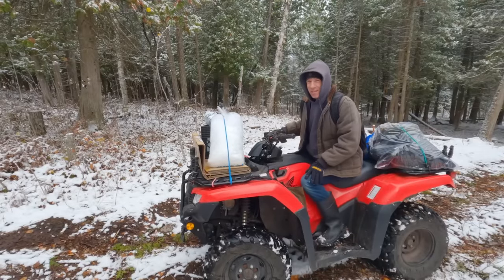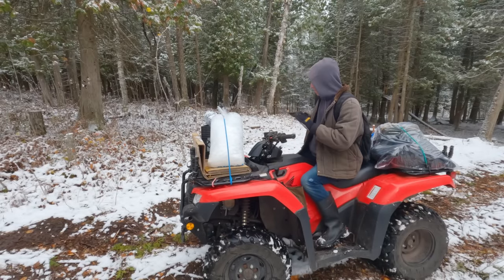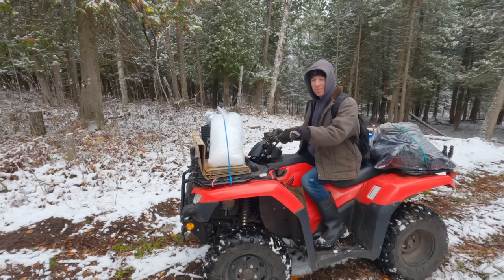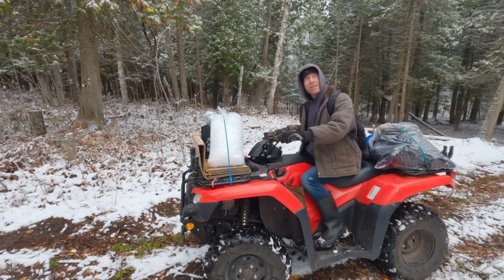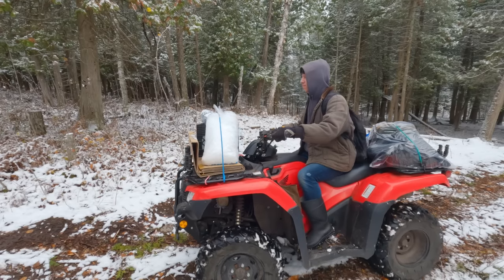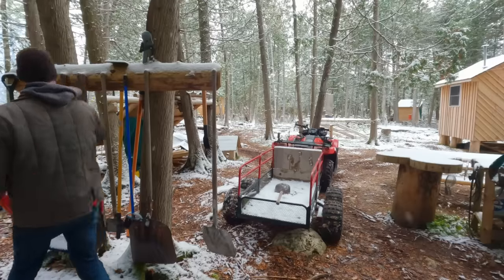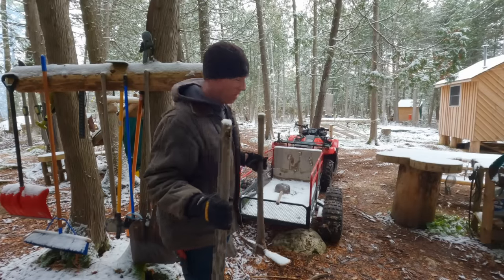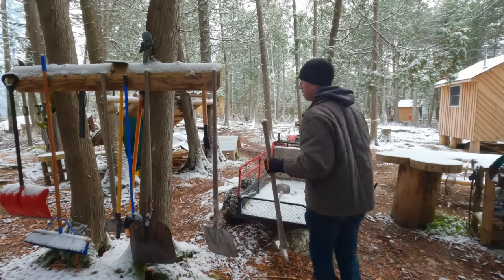The only thing that would be disastrous for this project is if the concrete stayed liquid - I'd be completely stopped. So let's get to work, we only got about five hours till it's dark. It sure looks like snow.